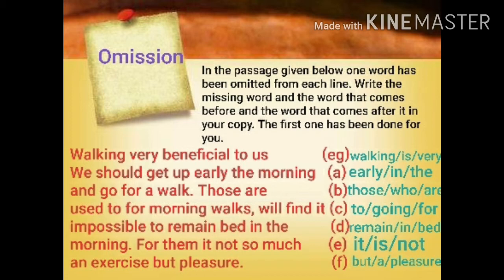Next line: 'impossible to remain bed in the' — after 'remain', 'in' should be written, giving 'remain in bed'. Next line: 'for them it not so much' — it should be 'it is not so much', so 'is' is missing. The before word is 'it' and the after word is 'not'. Next line: 'an exercise but pleasure' — it should be 'but a pleasure', so 'a' is missing after 'but', with before word 'but' and after word 'pleasure'. So I hope students you have understood how to do omissions.